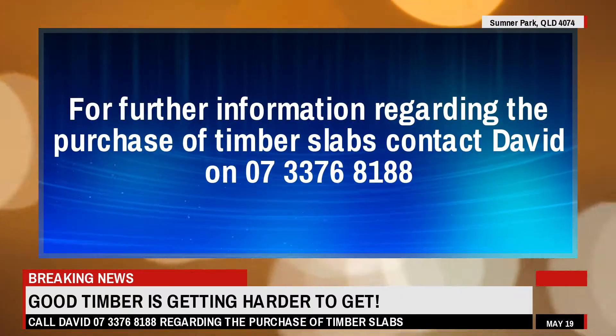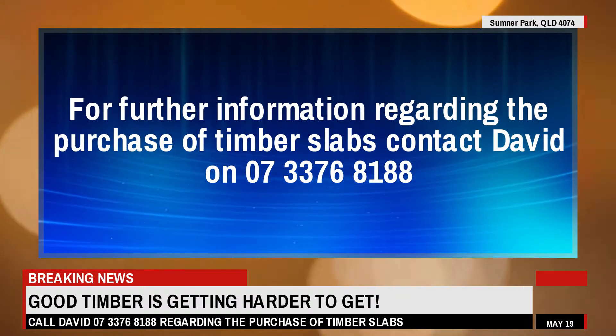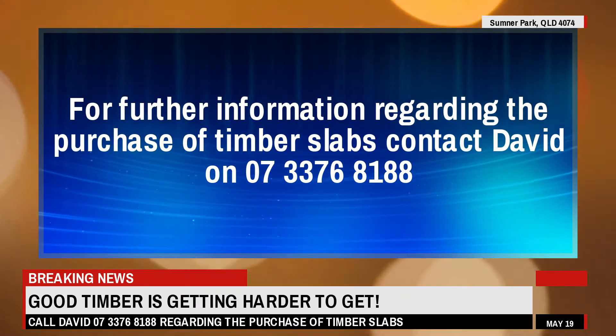For further information regarding the purchase of timber slabs, contact David on 07 3376 8188.